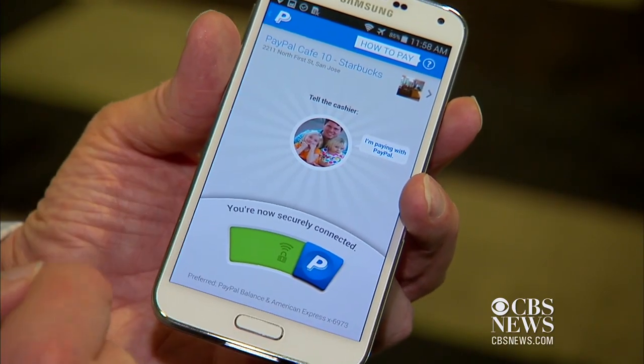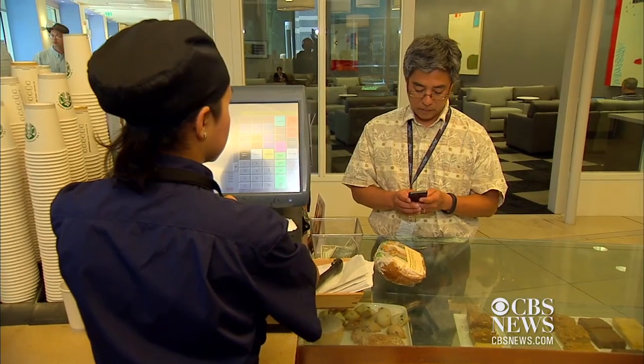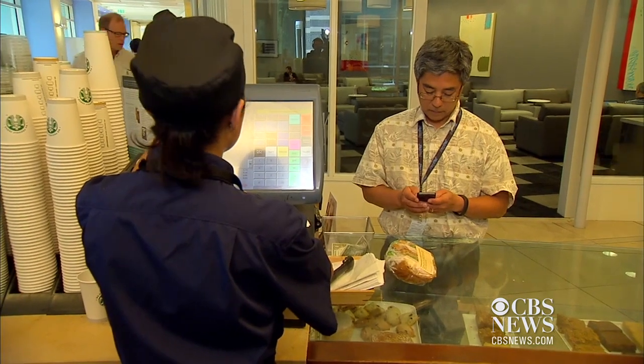Only time will tell. In San Francisco, I'm Kara Subboy, CNET.com for CBS News.